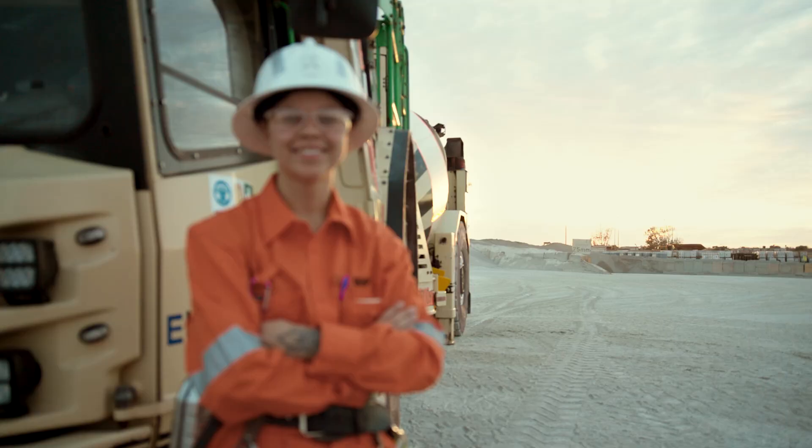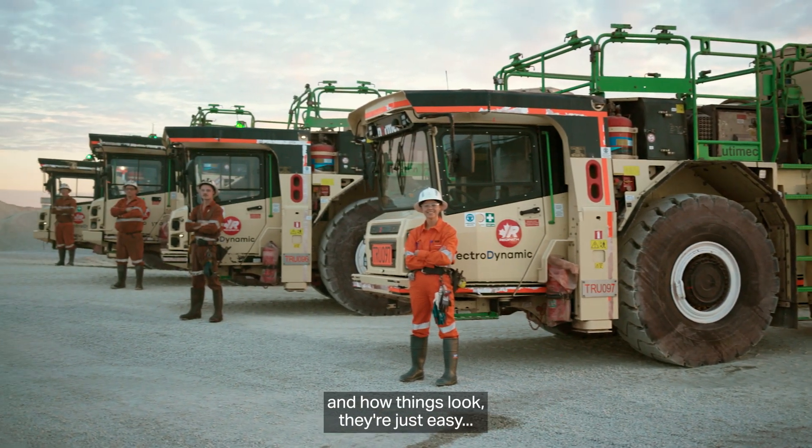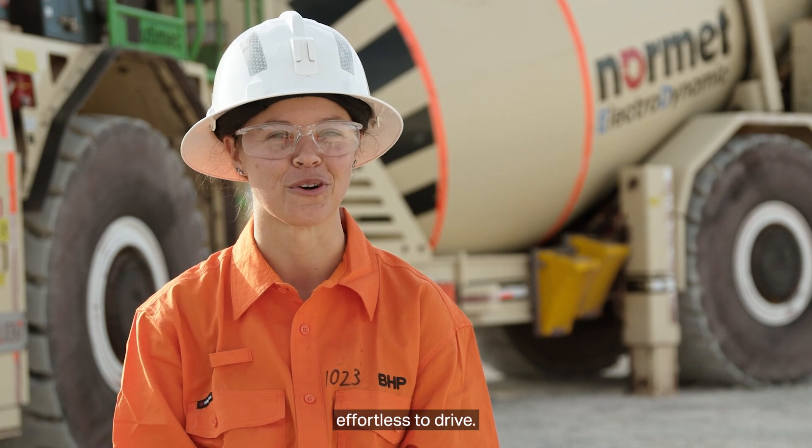I love the new 10-cube Badgies. Once you get used to where the truck sits in the drive and how things look, they're just easy and effortless to drive.